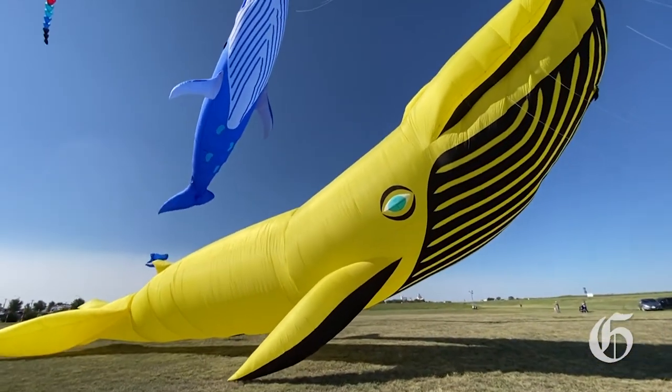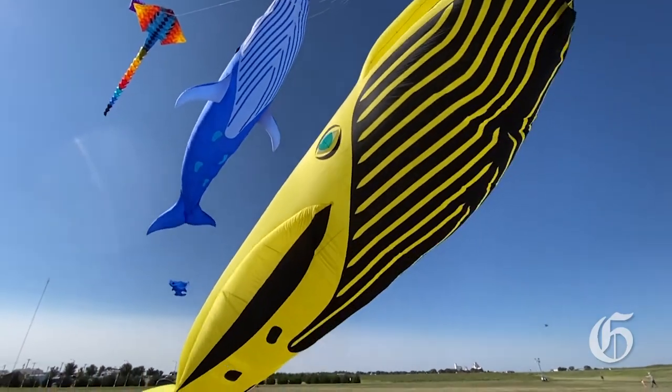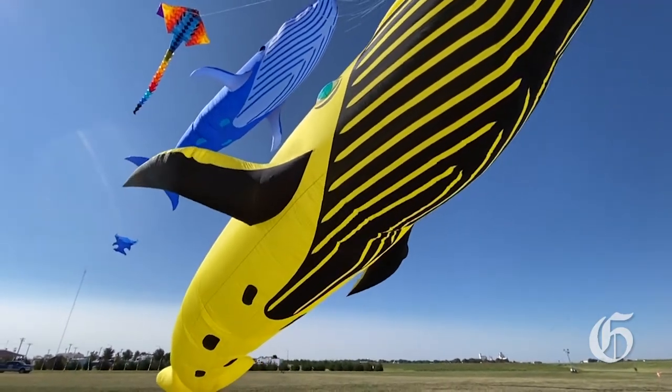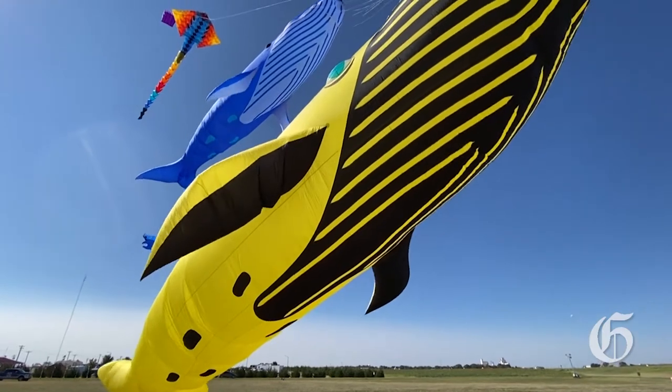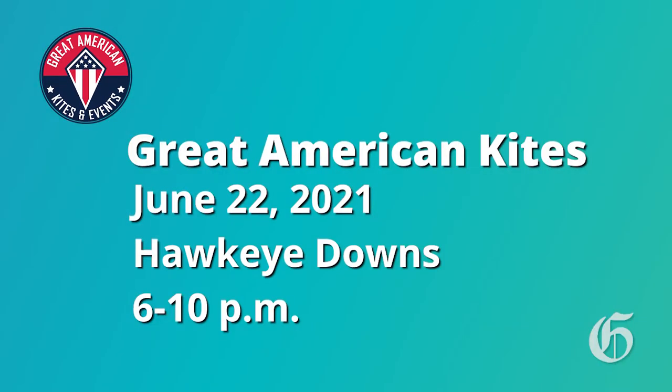That yellow whale is a kite we haven't had out in a while — that's one of our bigger ones. It's the biggest version that they make, and we haven't flown him in about a year, so it's good to get him out of the bag. He's up there with the blue whale and the manta ray. The idea is, if somebody saw us last year, come back this next year because we'll have different kites up in the skies.